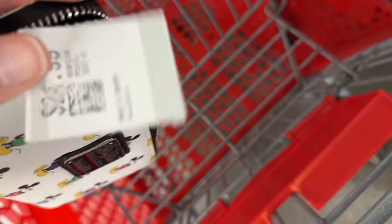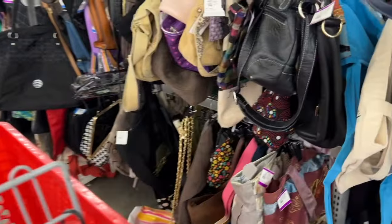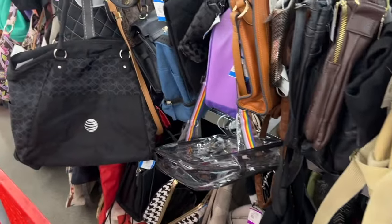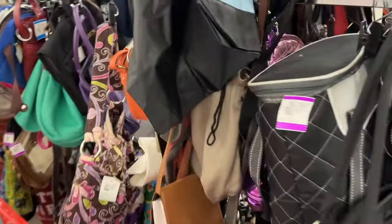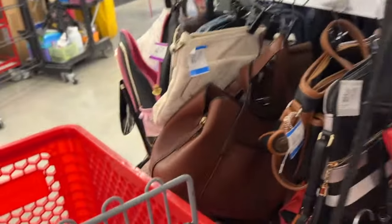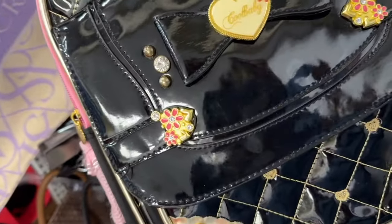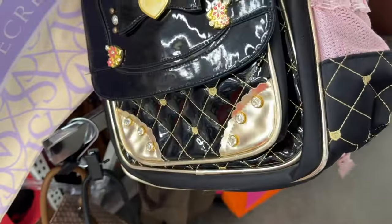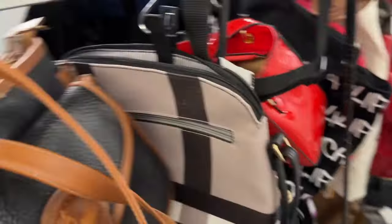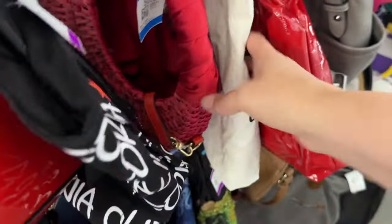I wanted to show you this Loungefly wallet - just a wallet and they had it priced at $25. I was really struggling to find anything. Then I went through the purses and didn't see much here either - it's either really overpriced for quality items or just a lot of non-quality items. I ended up leaving empty-handed. This item by the way was very, very fake - extremely fake and poor quality - and they still had it priced at $35, which I thought was pretty hilarious.